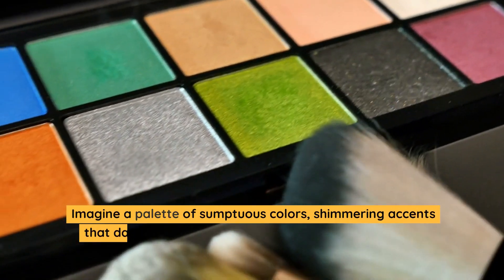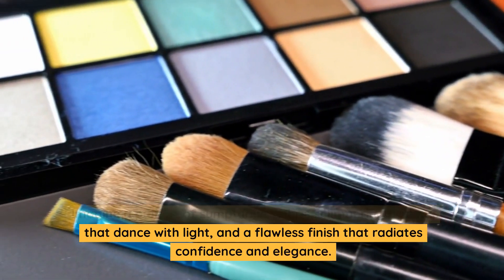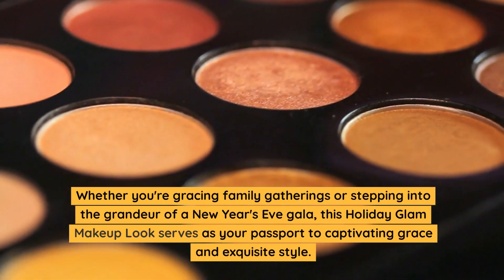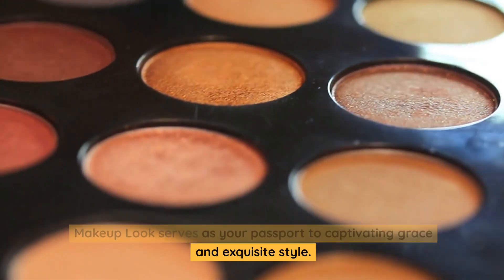Imagine a palette of sumptuous colors, shimmering accents that dance with light, and a flawless finish that radiates confidence and elegance. Whether you're gracing family gatherings or stepping into the grandeur of a New Year's Eve gala, this holiday glam makeup look serves as your passport to captivating grace and exquisite style.